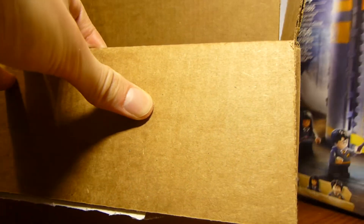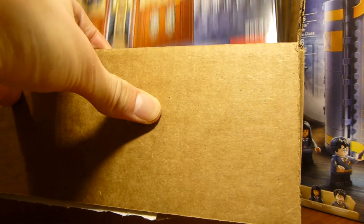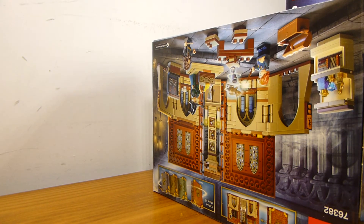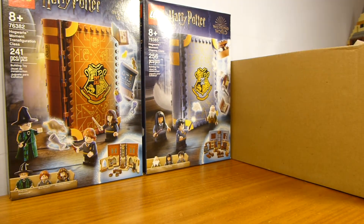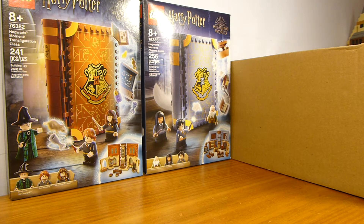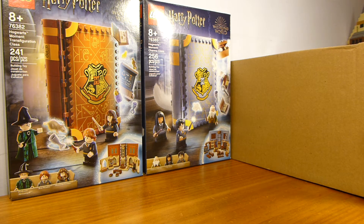Inside here we have the Harry Potter Charms Class and the Transfiguration Class. The interesting thing about these was that by the time I placed my order — right after I woke up on January 1st — they were both back-ordered until the 21st. They actually got here on the 8th, and the other box on the 9th, so it's a little weird they arrived earlier than stuff that wasn't on back order.